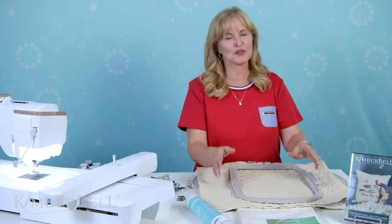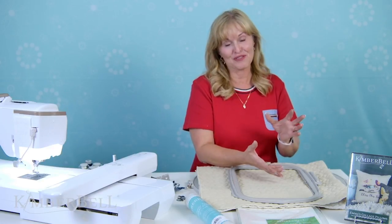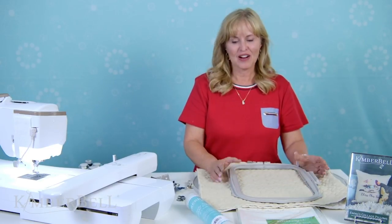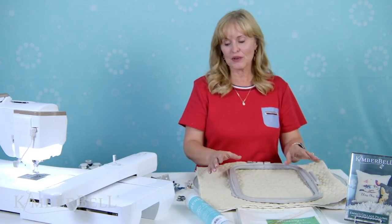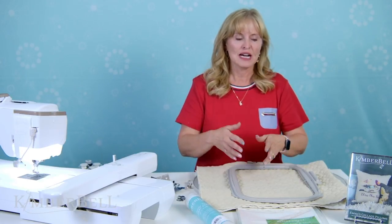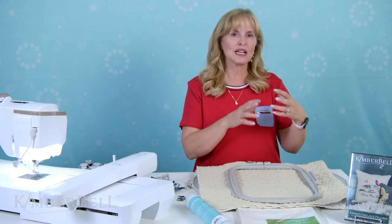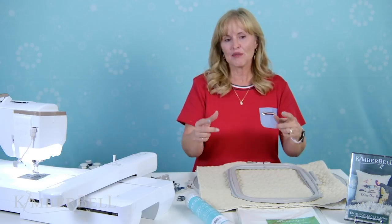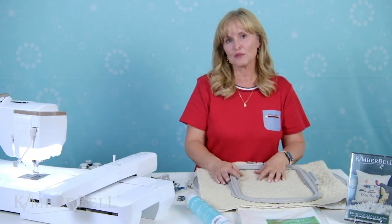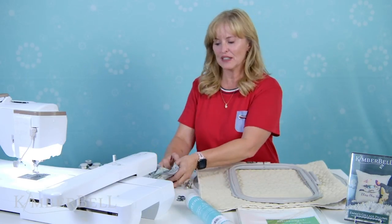Emma's collage pillows — comment on which one is your favorite, or share a picture of one if you've already made one. We'd love to hear from you. Today I wanted to cover part two of a three-part series of Emma's collage pillows.